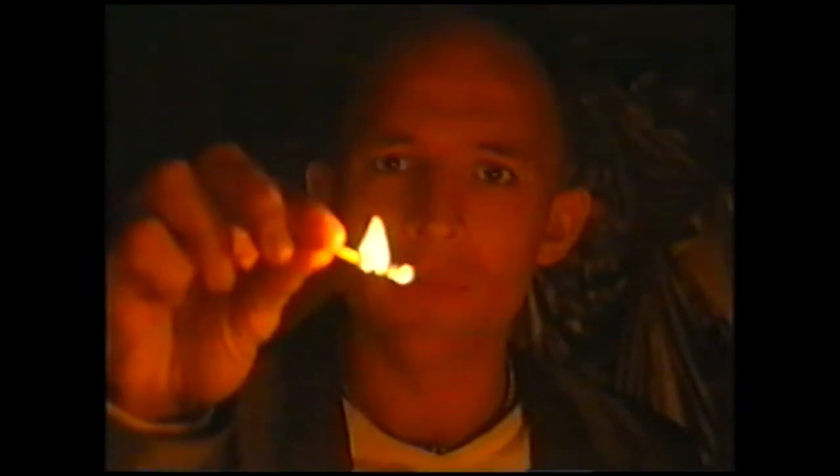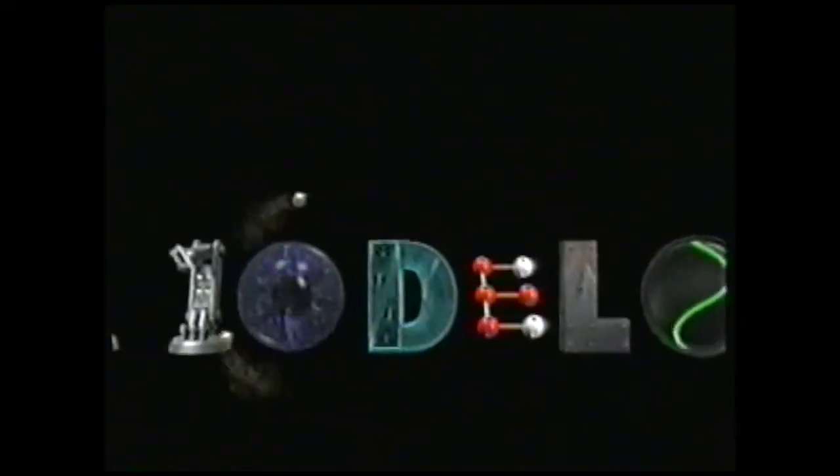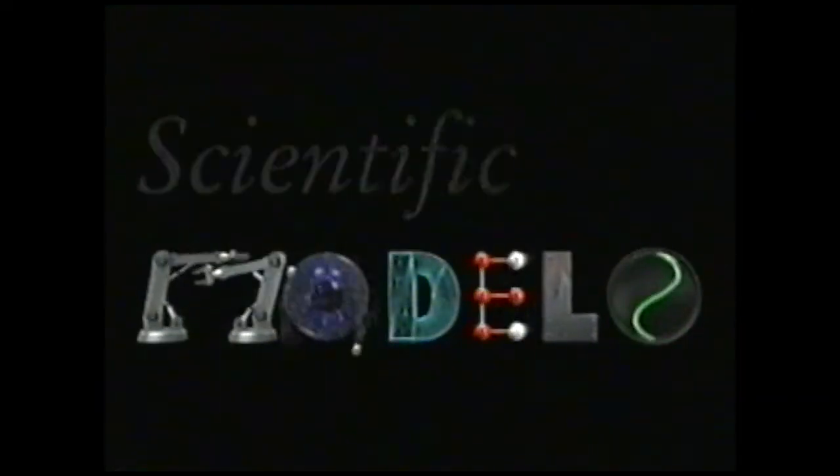But of course, we can't see them. So how do scientists get around this? They use models — scientific models.